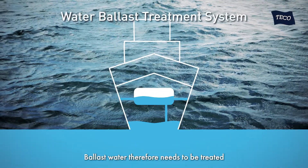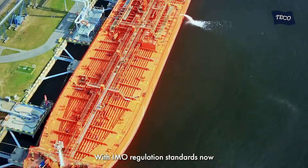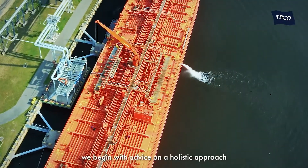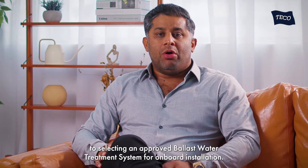Ballast water therefore needs to be treated and tanks cleaned before it is discharged back into the sea. With IMO regulation standards now in place to combat this challenge, we begin with advice on a holistic approach to selecting an approved ballast water treatment system for onboard installation.